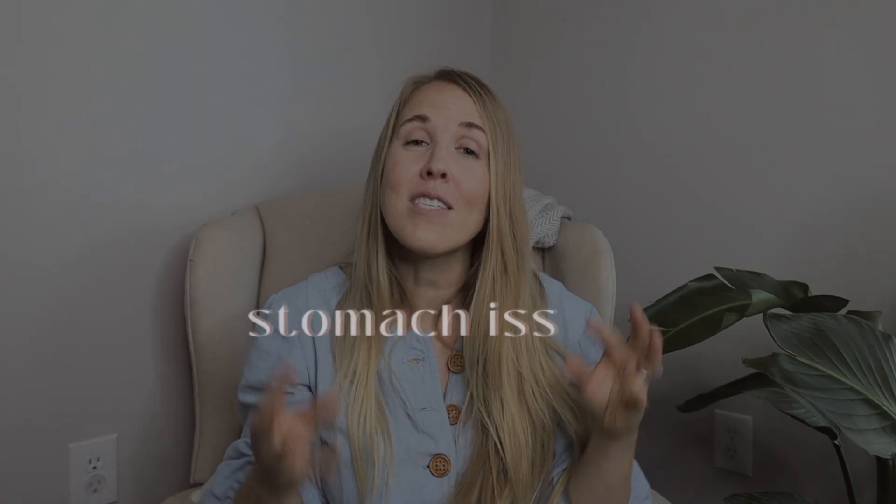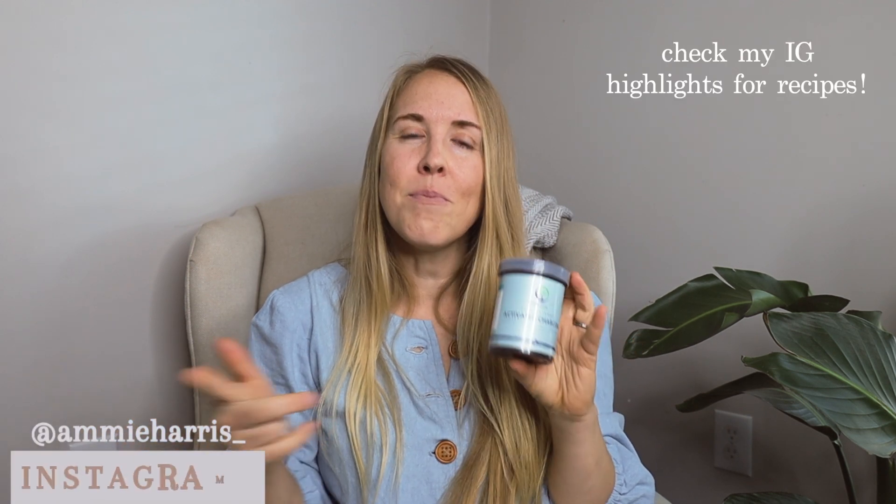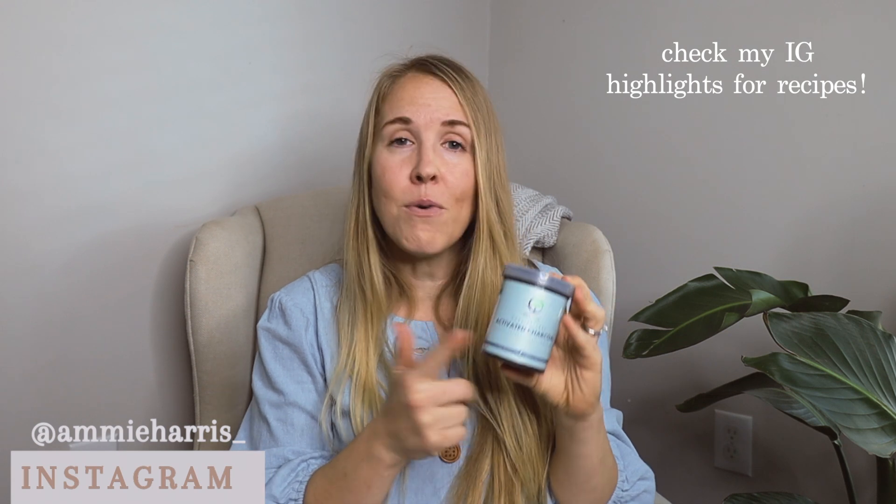Moving on to stomach bugs, stomach viruses, stomach infections, and tummy aches. Activated charcoal basically clings to the toxin in the body and carries it out — it's a wonder for stomach viruses, stomach bugs, and tummy aches. We use it by making gummies with gelatin, and I'll toss a little bit of activated charcoal in — it'll make black, licorice-looking gummies that really alleviate a tummy ache. If I don't want to make gummies, I'll mix it in with applesauce for my children, or my husband and I will drink it with a little water or orange juice.